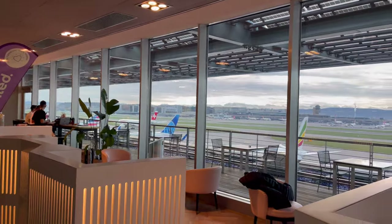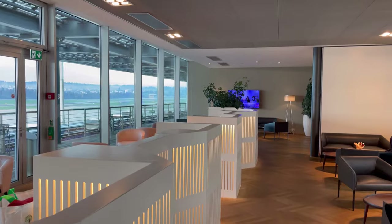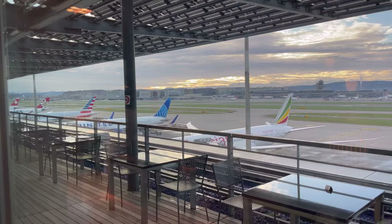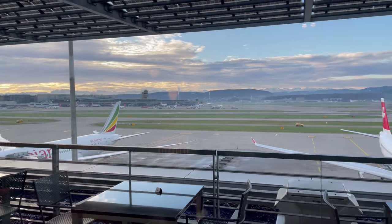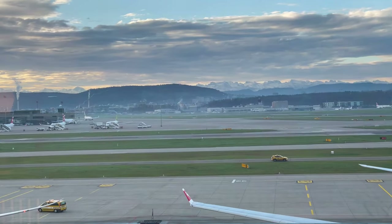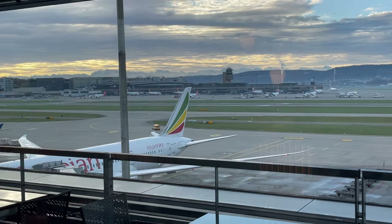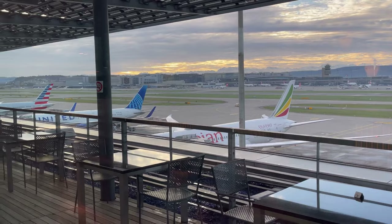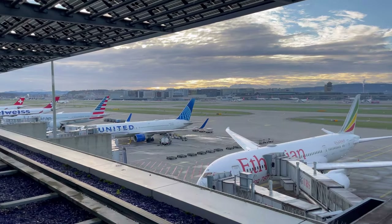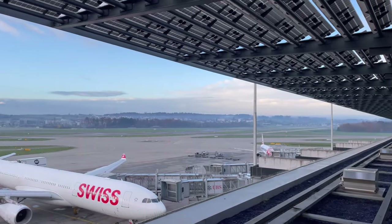We made our transfer to the satellite area. Since we have Priority Pass, we went to the Aspire Lounge instead — American Airlines uses another lounge here but access is limited to one guest. Although small, it's a great lounge to wait for your flight. One of the coolest aspects is the ability to sit on the terrace and watch planes take off and land — this is where I recorded the introduction video.